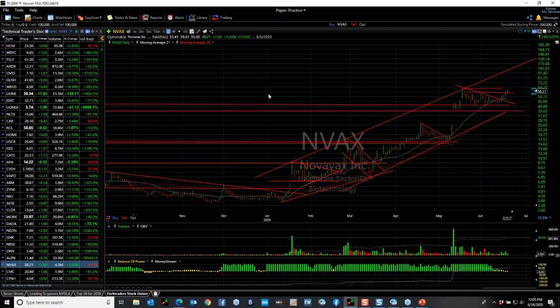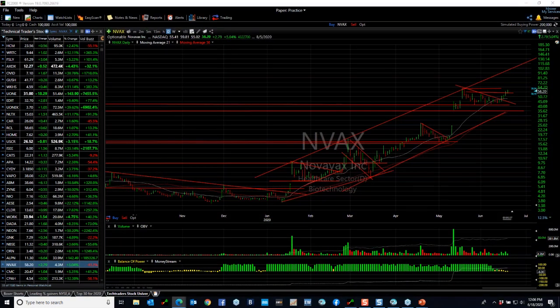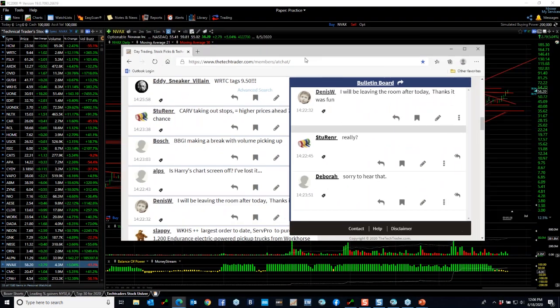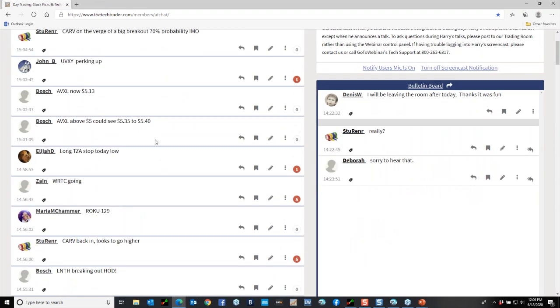With about nine or ten minutes to go I'd like to take some questions and give you some individual analysis. The TechTrader site is very cool — you'll see people talking about various different stocks, UVXY perking up, CARV on the verge of a big breakout, constant ideas and input. WRTC is going — that's the one I told you about that I think will be a home run.